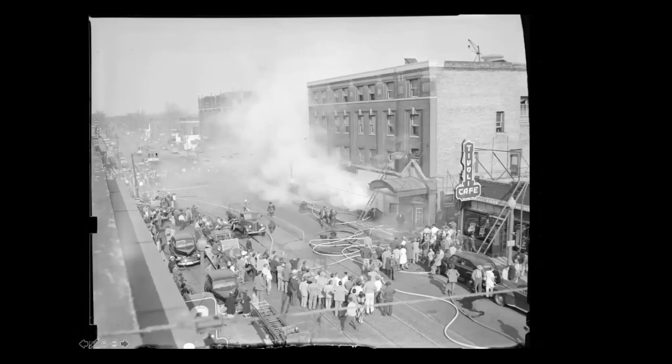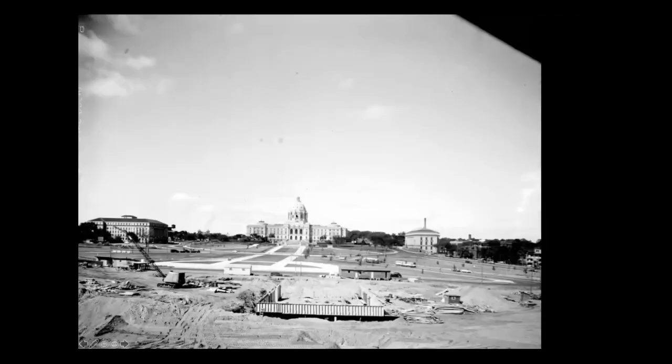This is the corner of 27th and Lake where you had the rioting. The building the photographer is in is gone. This building, which had the Gandhi Mahal restaurant in it, is burned and completely gone. This building that had the ballroom in it is still there but badly damaged. And here they are expanding the Capitol grounds in 1948 — they've already put in the curb on Constitution Avenue. I think this is the Veterans Memorial building going in.